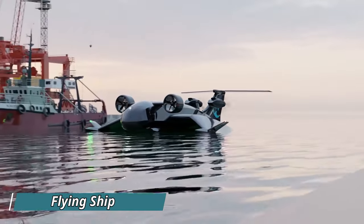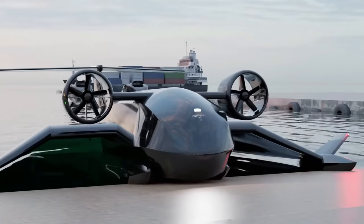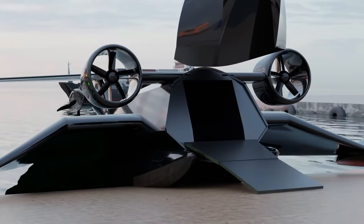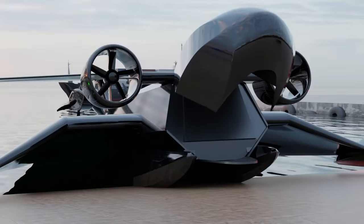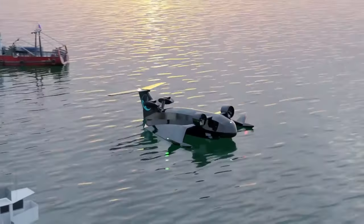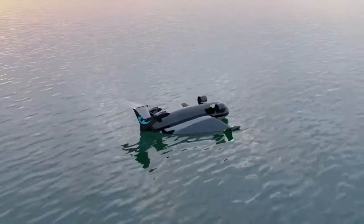Flying Ship Technologies has introduced the concept of a revolutionary watercraft called the Flying Ship. Utilizing an innovative design with two swiveling ducted fans at the front and rear fans for thrust, this arrangement allows it to glide over water, making it a unique and efficient mode of transportation. The Flying Ship features a hybrid engine, enabling it to travel 10 times faster than a sea vessel while being 25% cheaper to operate than an airplane.